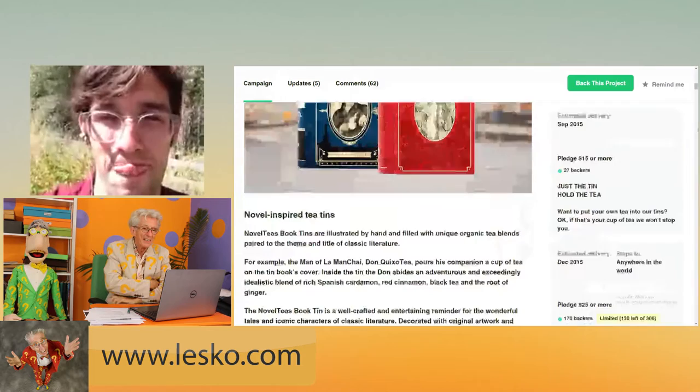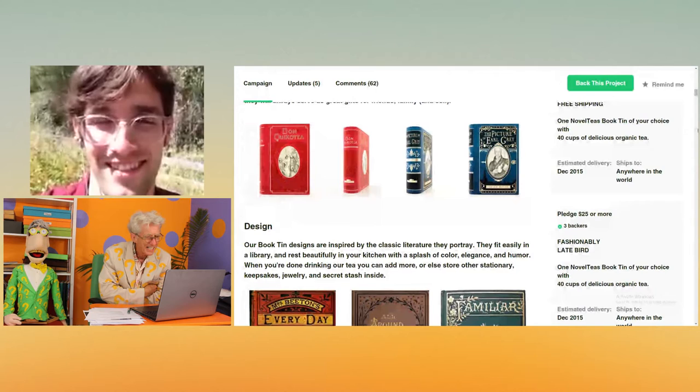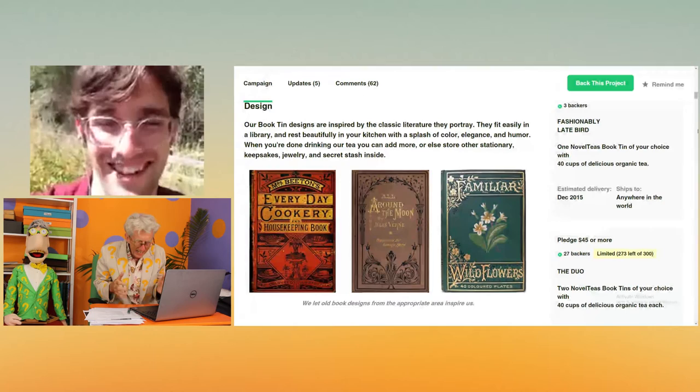They're just a beautiful thing. People aren't seeing these things — they've got to go to Kickstarter to see them, because it's a whole tin of tea but it looks like a book, a classic book, and then the names.